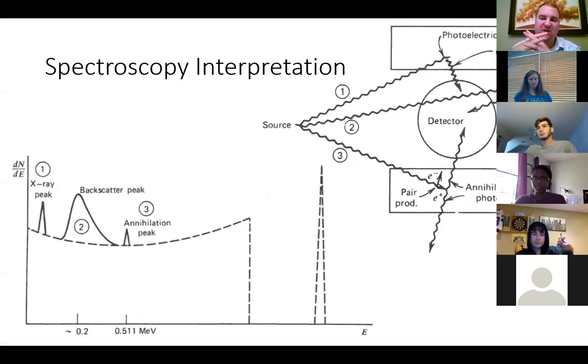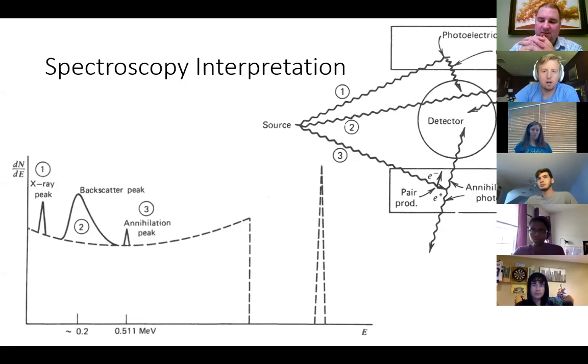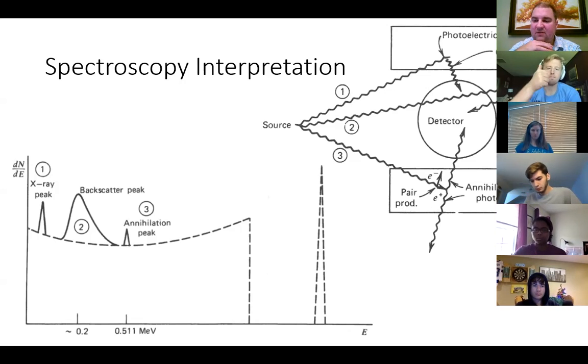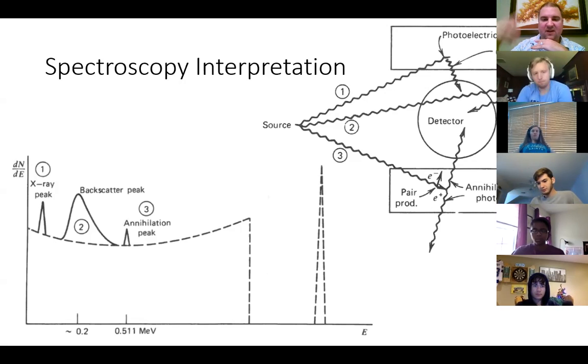A student asked for clarification: for the Compton edge within the detector, the 180-degree scatter is the maximum energy deposited in the detector from that event. But for backscatter — where the gamma passes through and interacts with the shield — the 180-degree scatter deposits the most energy in the shield, which means it's the minimum energy that can get back to the detector. You could also have scattering at 90 degrees or other angles around the detector.